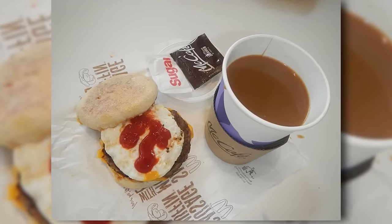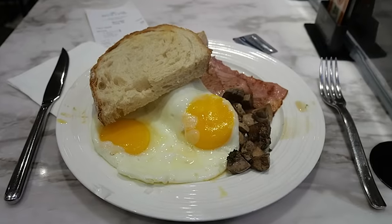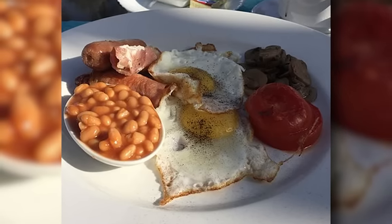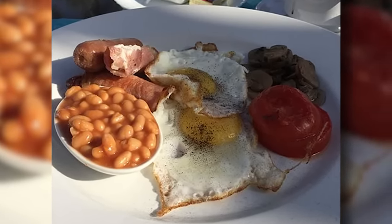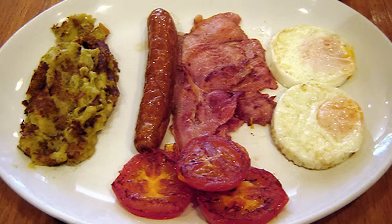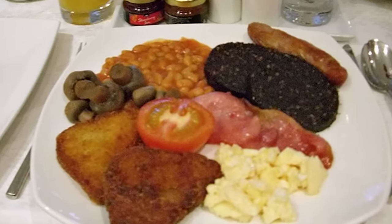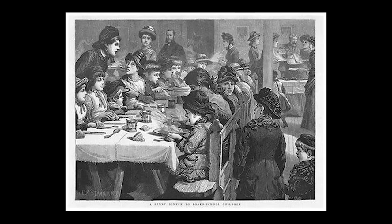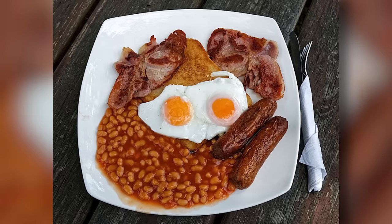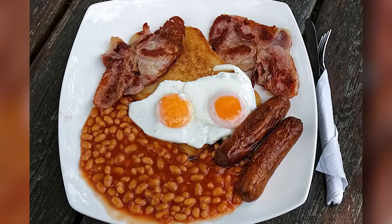Victorian England gave us the full English breakfast. Typically encompassing a spread of fried eggs, bacon, baked beans, grilled tomatoes, and mushrooms, the full English breakfast remains to this day a popular meal. However, prior to the Victorian era, only the wealthy could afford to eat eggs and meat for breakfast. That slowly changed throughout the 19th century as the standard of living increased for the vast majority of the population. By the end of the era, even working class Victorians had the time and money to enjoy a more elaborate breakfast.